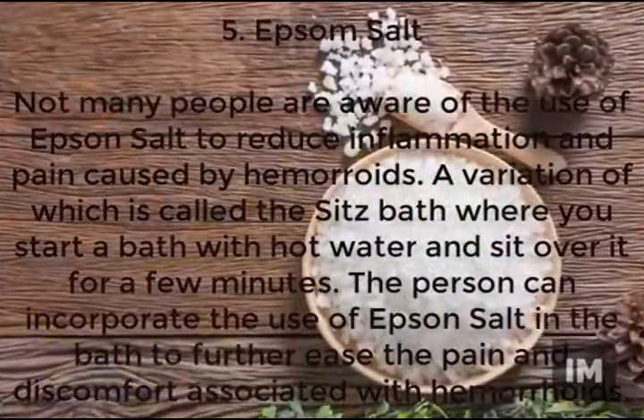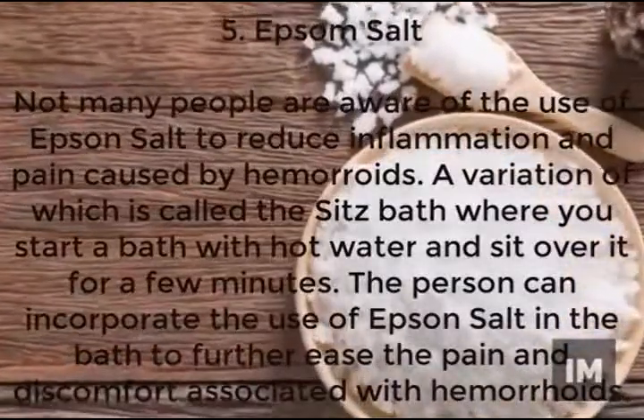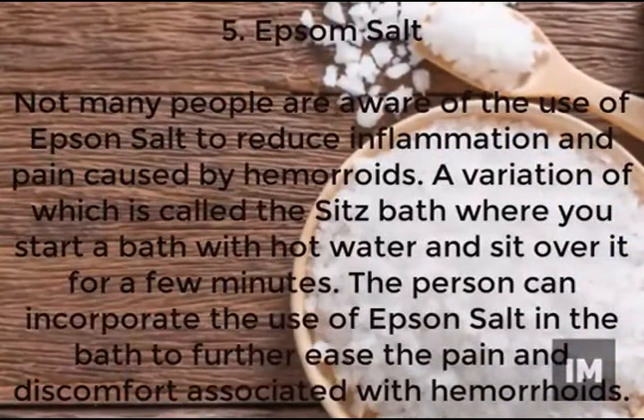Epsom salt is another easy and cost-effective way to ease the pain and swelling of hemorrhoids. There is a variation of this method called the sitz bath. The next time you take a bath, try to incorporate some Epsom salt to ease the pain and discomfort during a flare-up.